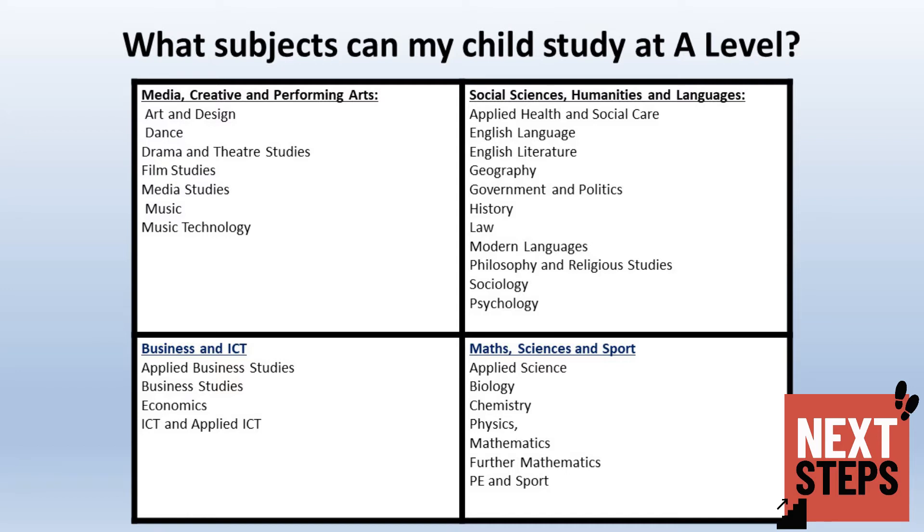The types of courses that your child can study at A-level are listed in the table below.